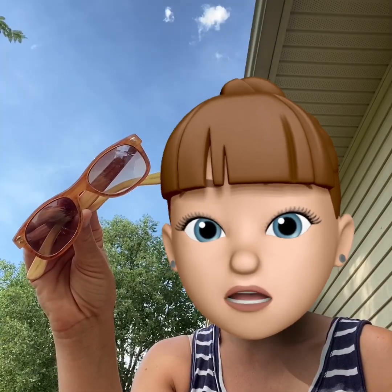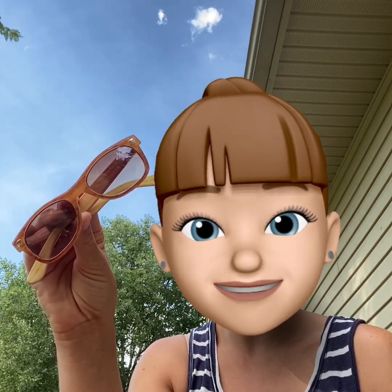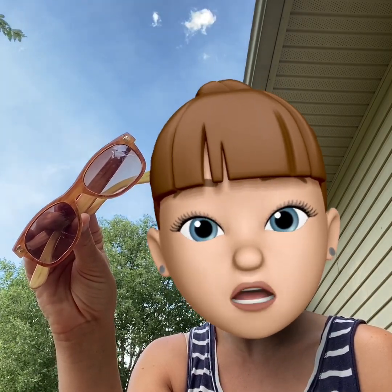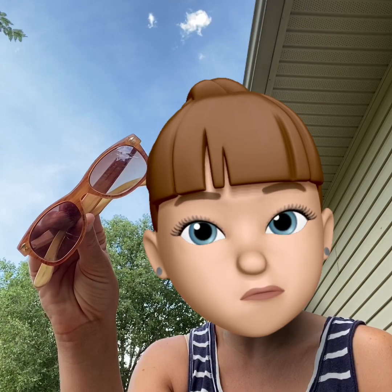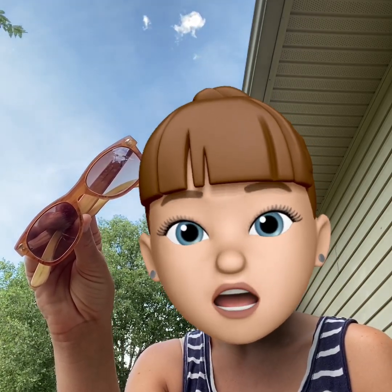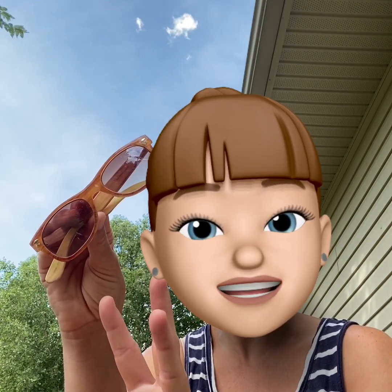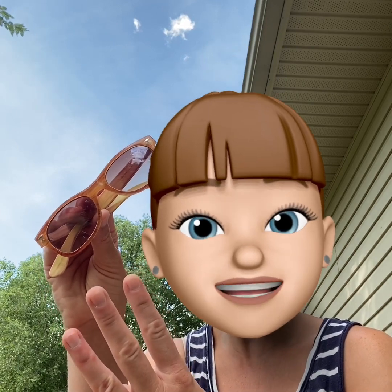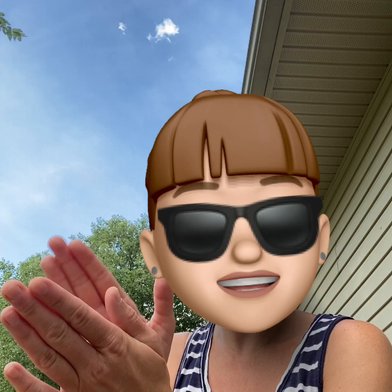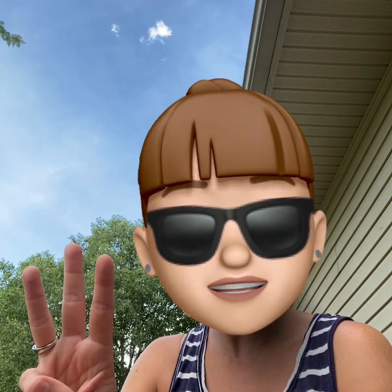In the summer, I wear my sunglasses. Do you have sunglasses you wear? Let's listen to the syllables we hear in the word 'sunglasses.' Sun-glas-ses. Let's count them. Sun-glas-ses. Sun-glas-ses. Let's clap the syllables. Sun-glas-ses. Three syllables in the word sunglasses.